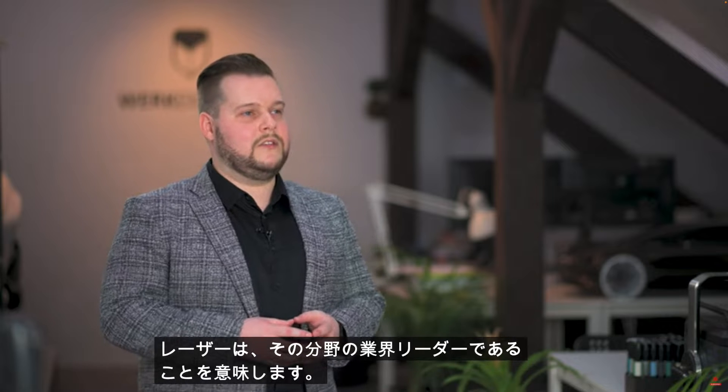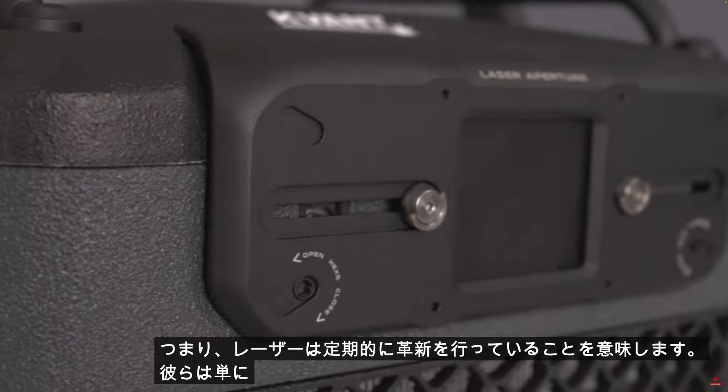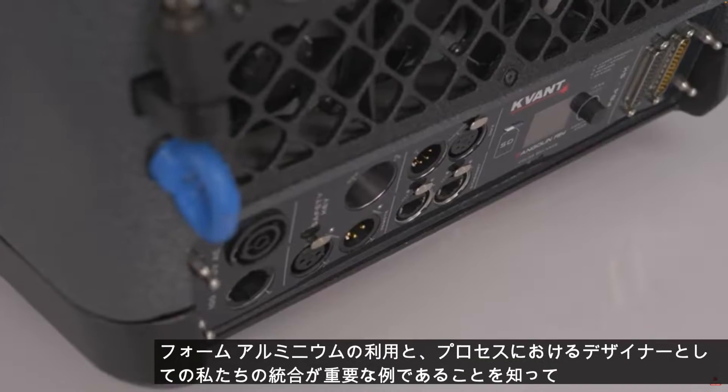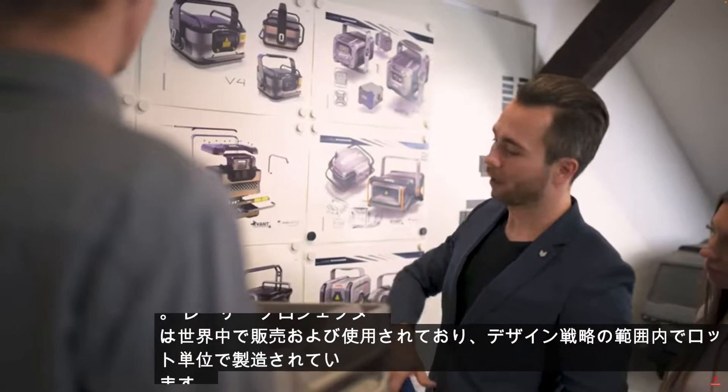Kvart lasers are the industry leaders within their sector, meaning they innovate regularly — they simply have to. A great example is the utilization of foam aluminium and the integration of us as designers in the process. Kvart laser projectors are sold and used worldwide and are manufactured in lots.